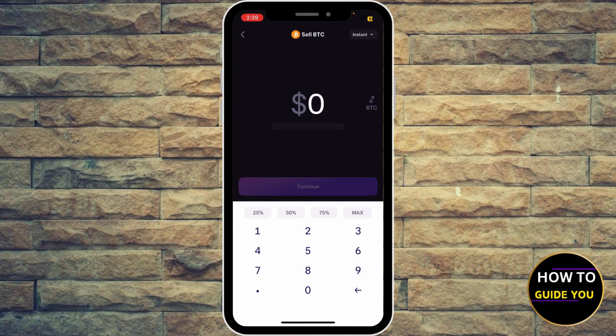Enter that percentage or the amount — say 10, or let's say 40. Then go ahead and hit continue right here at the bottom.